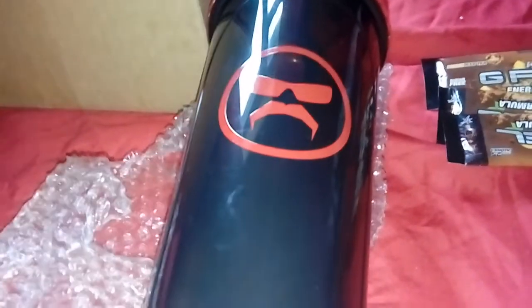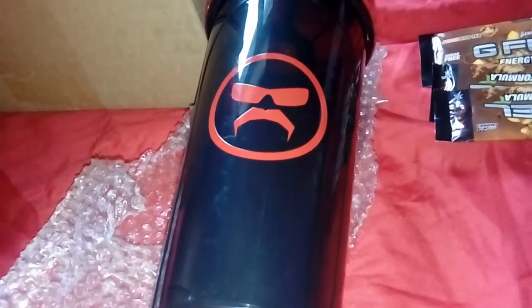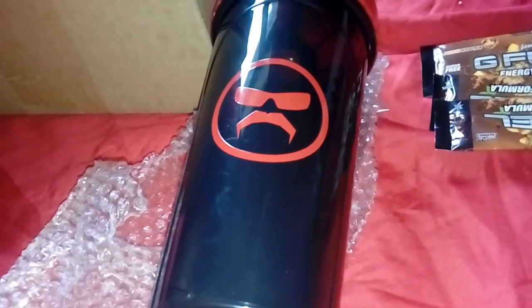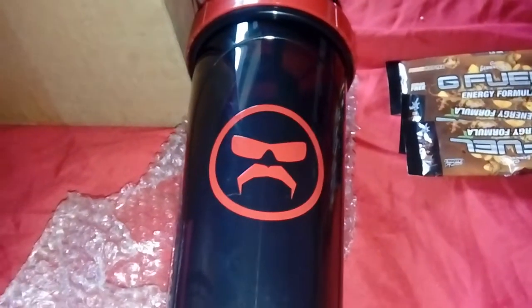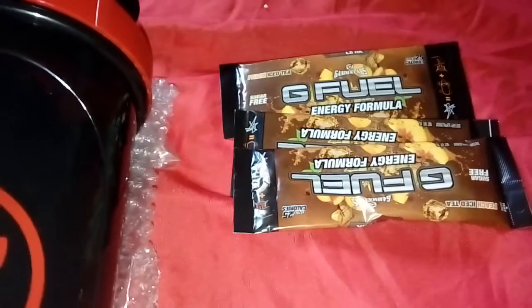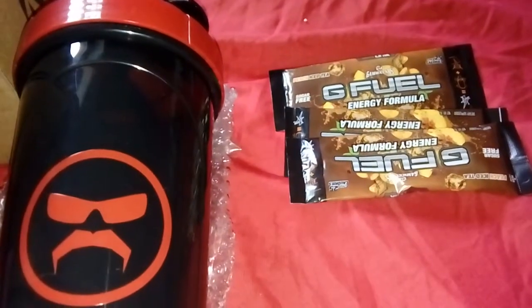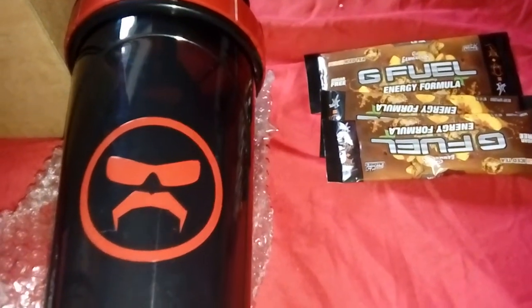I always wanted to try G Fuel after watching Dr Disrespect talk about it — obviously sponsored by them. I wasn't meant to get the package till the end of the month; I bought it about a week ago and got an email saying it wouldn't arrive until the very end of this month. But it's only the 11th today and it came already, so I'm very happy — got it two or three weeks early. If you enjoyed this video, give it a thumbs up, share it, subscribe if you're new, and let me know if you want a video of my first taste. Peace!